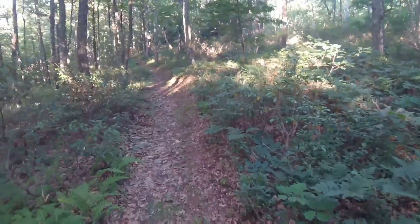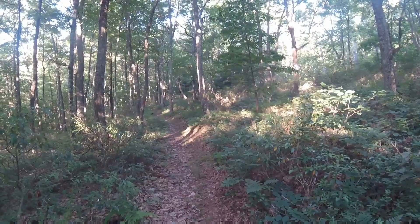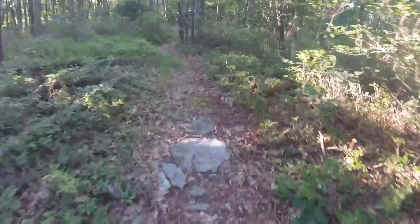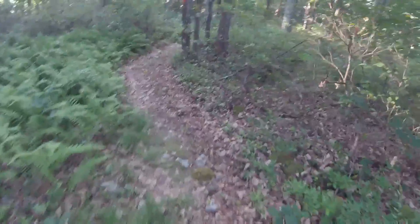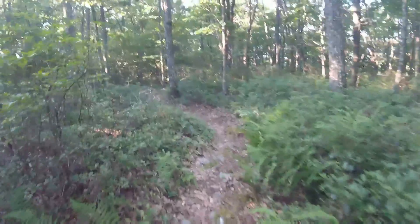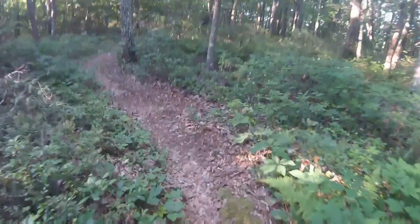It's July 3rd, a crisp start at about 46 degrees, but it's really pretty comfortable when you're moving. We're about a mile in on Mid-State Trail coming down from Schoolhouse Road. We went up for a little bit and now we're pretty much running along this ridge line, dropping off a little bit, but not too much.